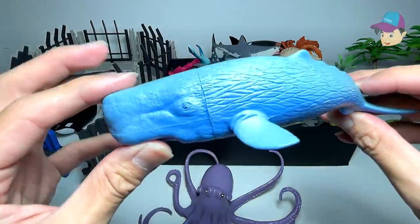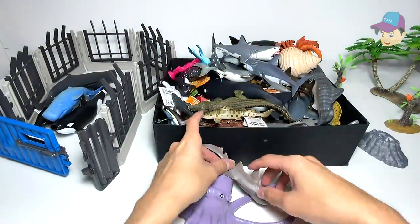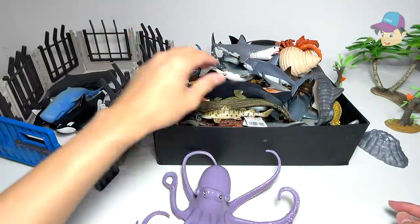And this one I think is also a sperm whale — a blue sperm whale. This is a nurse shark right over here. Let's place it inside the enclosure.